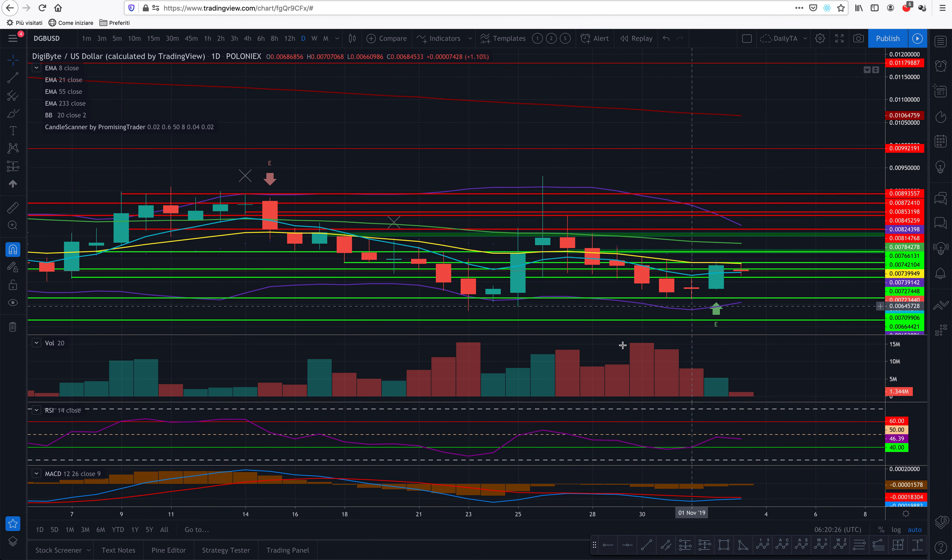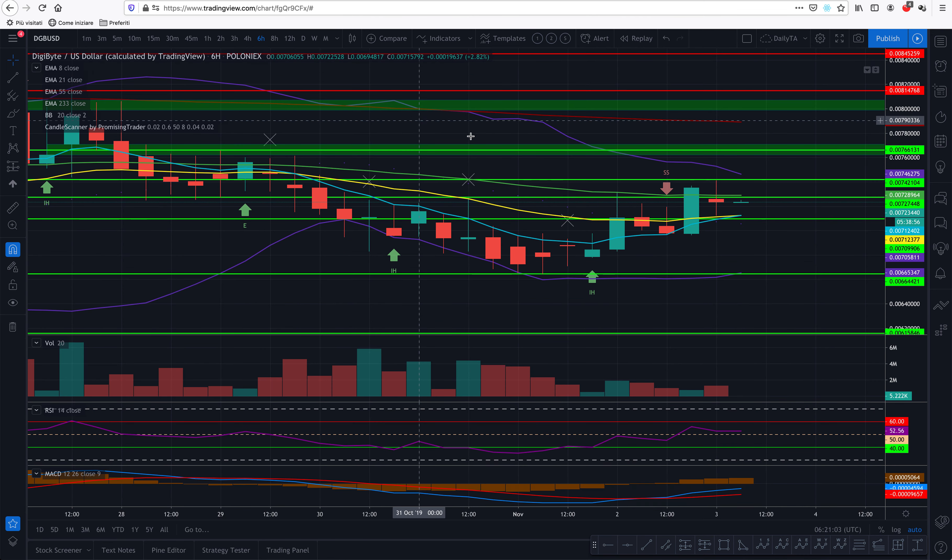RSI is trending up and MACD looks like it's going to cross, but it doesn't necessarily mean it will. When you trade, you wait for things to have happened and then you join the train and enjoy the ride — rather than trying to catch a move before it happens. That's the way to trade safely.